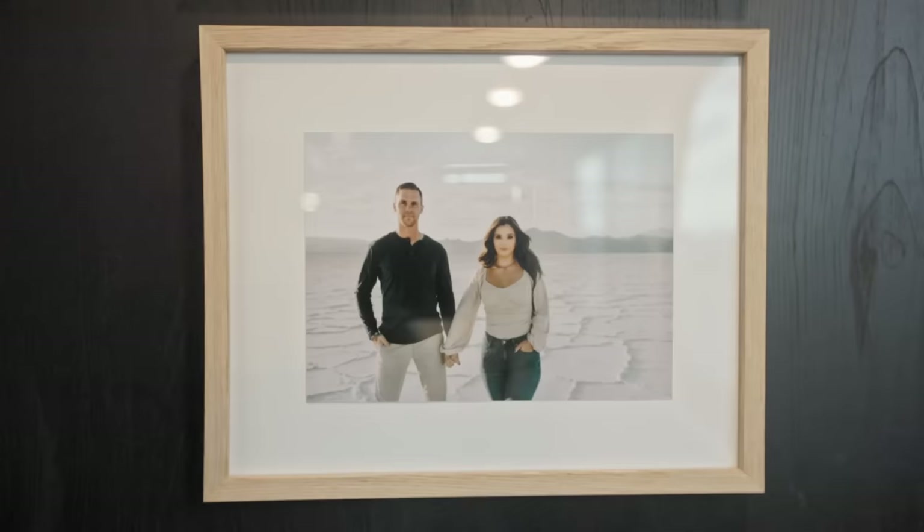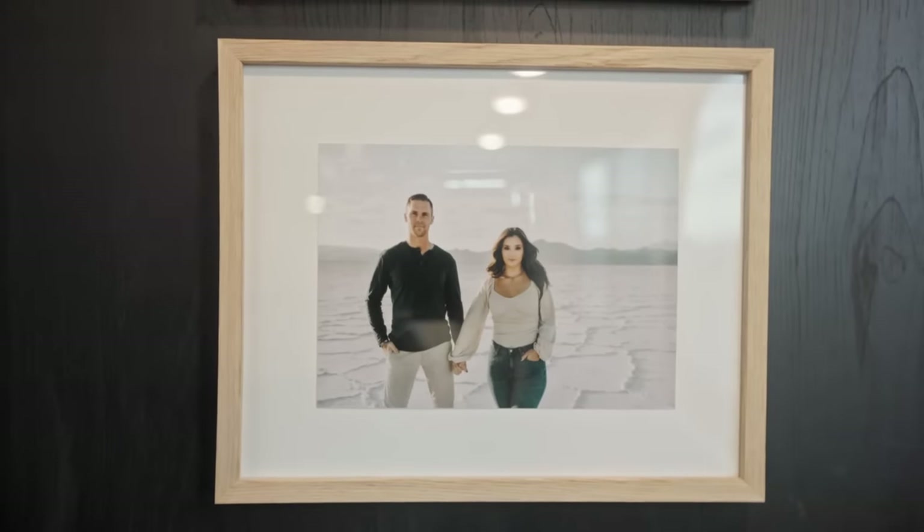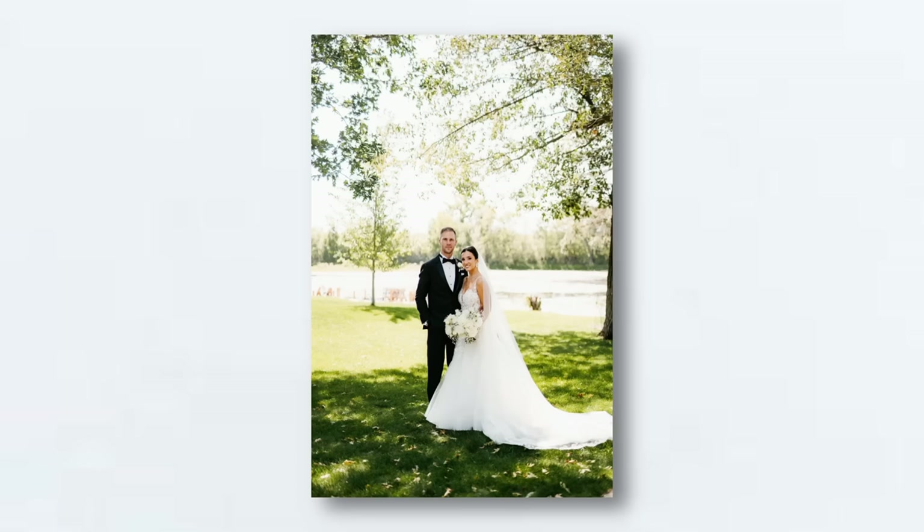We met at the end of 2020, and Allie had brought up plans of getting a van and doing the van life. She put that on pause for a little bit, but from there the conversation just kept going. Eventually, after getting married, we really sat down and figured out how we were going to make this work.